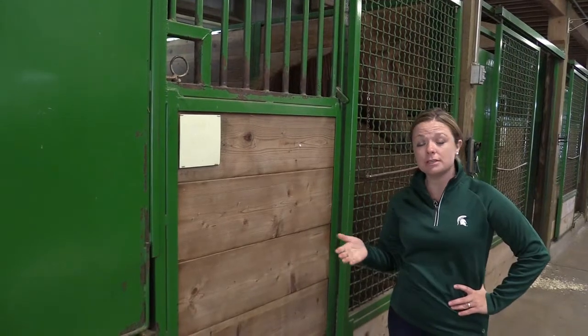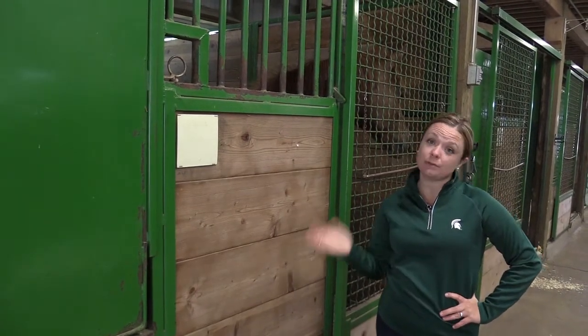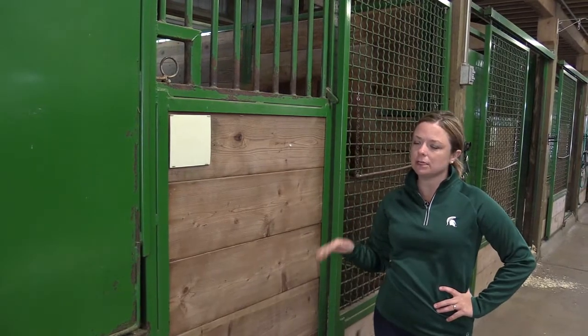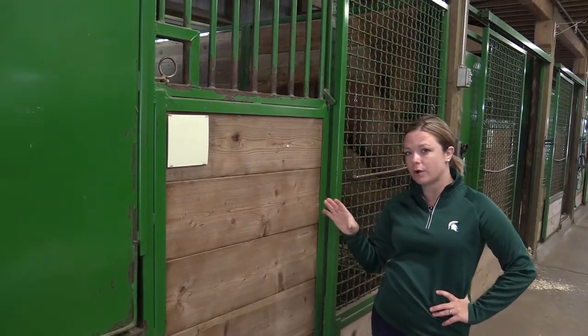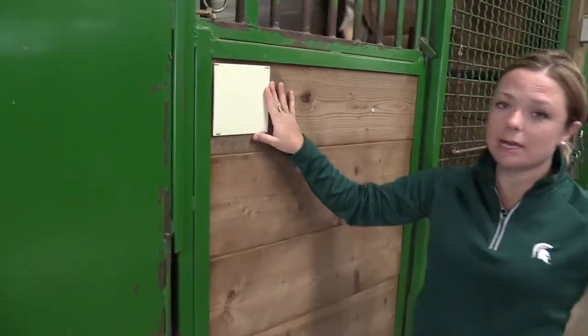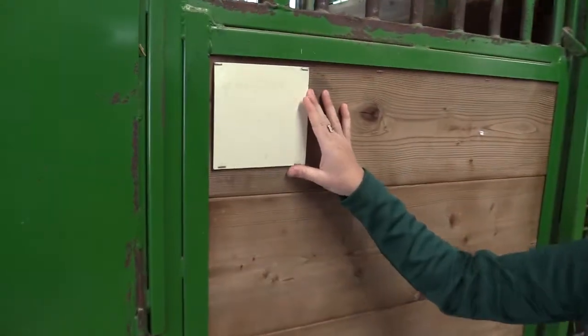Here are a couple of smaller features that you might not have thought of, but you can even retrofit your current barn to include these. They'll make life easier and keep everything looking uniform so it's visually appealing. One of those is a personalized dry erase board for every stall that allows for individual notes for the horses, whether it's about feeding, exercise, or what have you. We find those very useful.